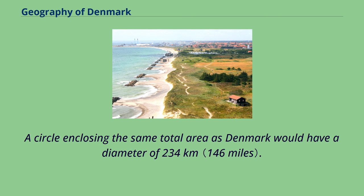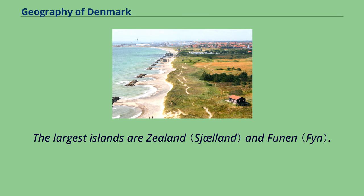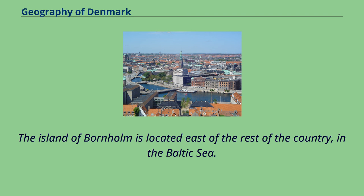A circle enclosing the same total area as Denmark would have a diameter of 234 km. Denmark has 443 named islands, of which 72 are inhabited. The largest islands are Zeeland and Funnen. The island of Bornholm is located east of the rest of the country, in the Baltic Sea.